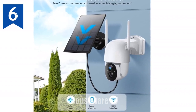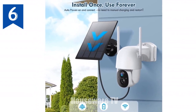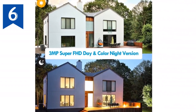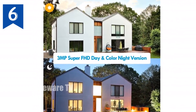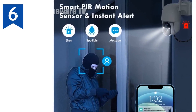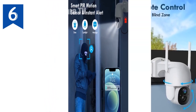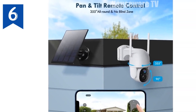Introducing the ultimate home security solution: our wireless solar security cameras. Power up with ease as the 25% conversion rate solar panel and built-in battery provide 100% wireless operation. Never miss a moment with 3MP FHD color night vision, capturing crisp images and videos at distances up to 30 feet. Experience complete coverage with 355-degree pan, 90-degree tilt, and 120-degree wide-angle view, ensuring every corner is monitored.